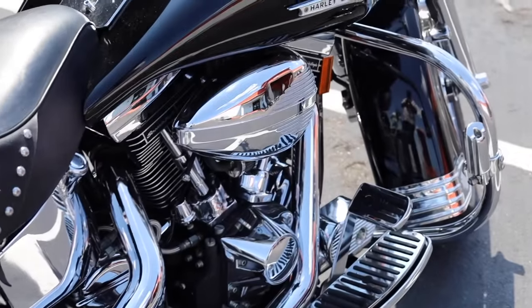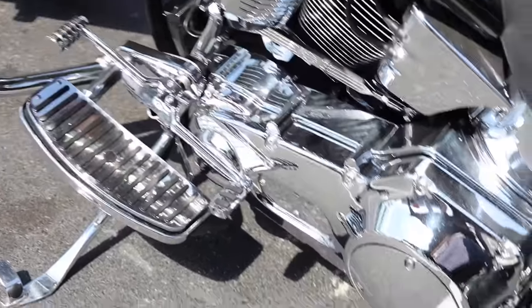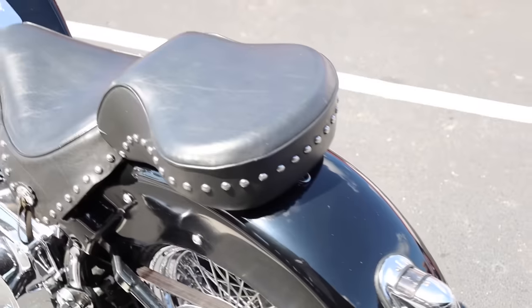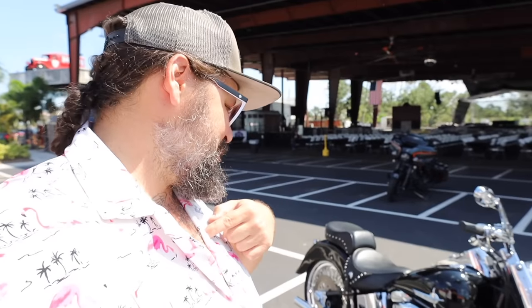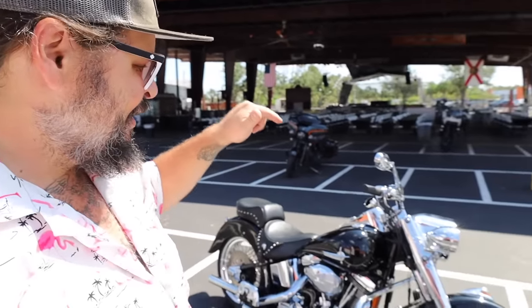Everything is chrome and shiny and beautiful, I like that. Big ol' Fat Bob tank, even the chrome floorboards, the big ol' headlight nacelle looking like a freight train. The only thing I might do is fishtails on this, and I get that they didn't because this is a raffle bike. Fishtails aren't for everybody on a Heritage, but when it comes to me, I'm a fishtails man. So that might be the only thing I would change about this. But other than that, this bike is done up.